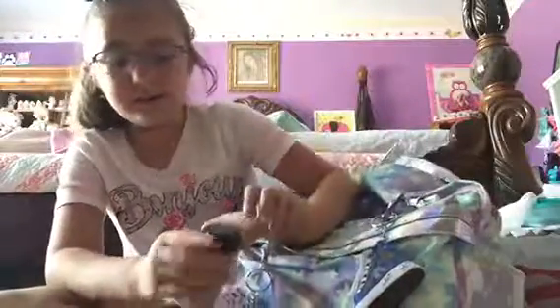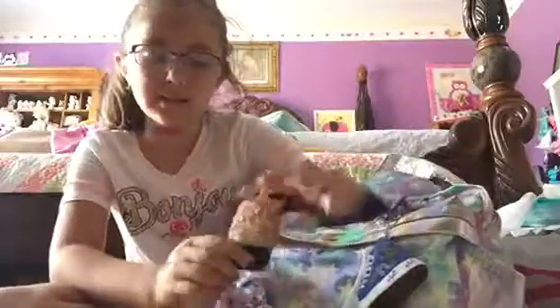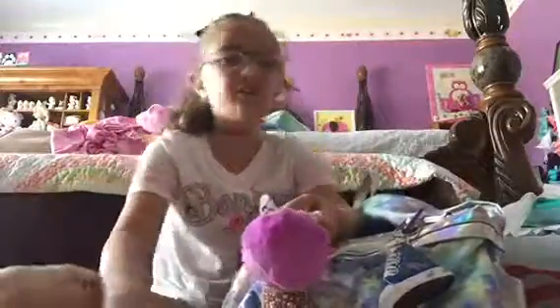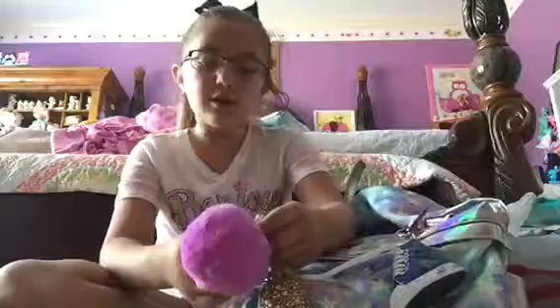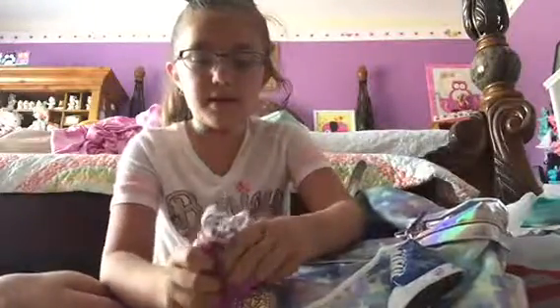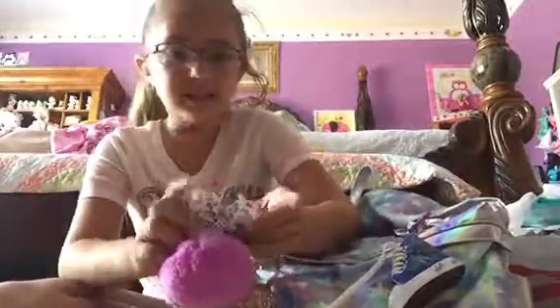Then I got this from Bath and Body Works — it's vanilla peppermint hand sanitizer with a really cute case, sold separately. And this JoJo — you guys know I love JoJo, shout out to JoJo even though she's probably not watching. It's this pink-purple puff ball with the bow on it and a bunch of bows.